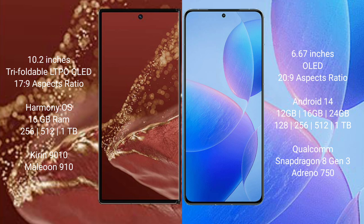Huawei Mate XT Ultimate comes with 16GB RAM and 256GB, 512GB, or 1TB internal storage, powered by the Kirin 9010 processor and GP910 GPU. Redmi K70 Pro comes with 12GB, 16GB, or 24GB RAM and 256GB, 512GB, or 1TB internal storage, powered by the Qualcomm Snapdragon 823 processor and Adreno 750 GPU.